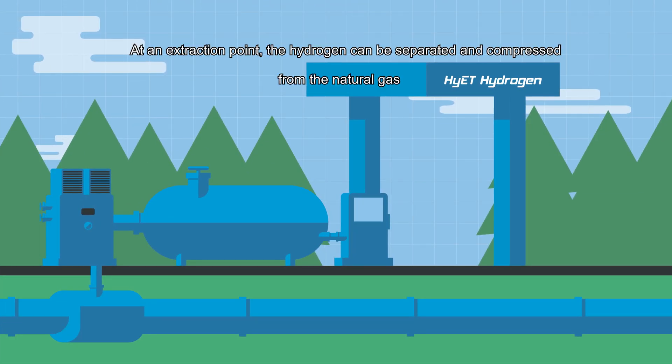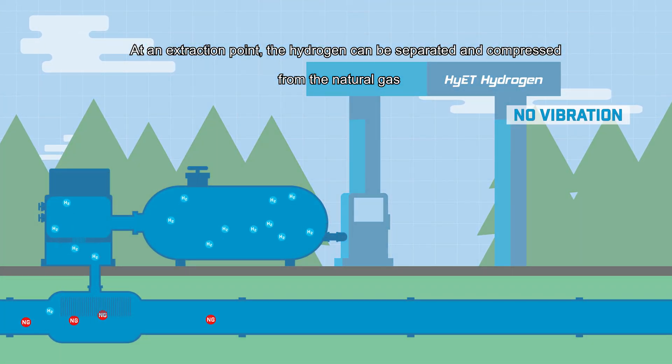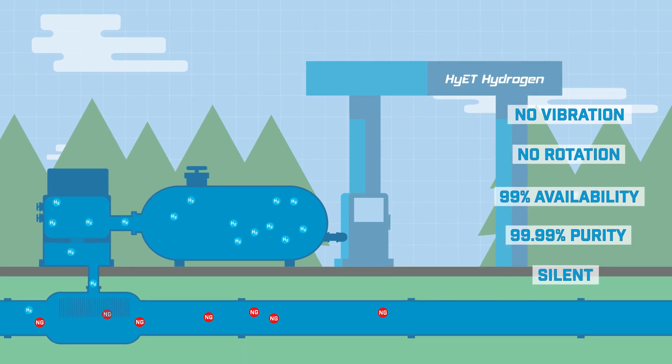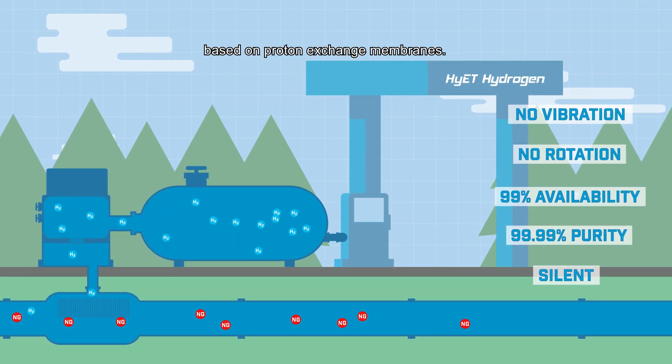At an extraction point, the hydrogen can be separated and compressed from the natural gas using Hyatt Hydrogen Technology based on proton exchange membranes.